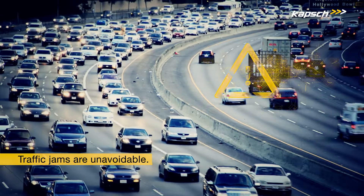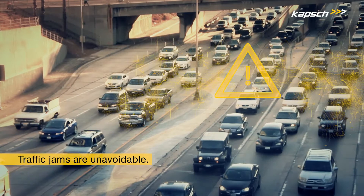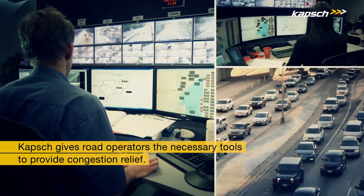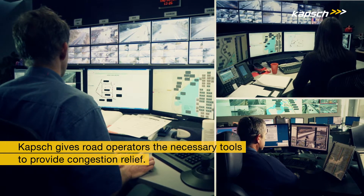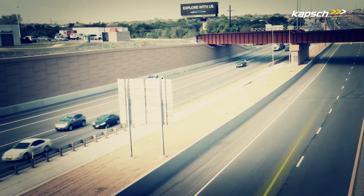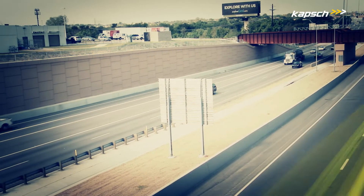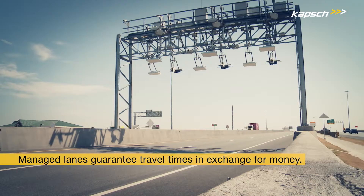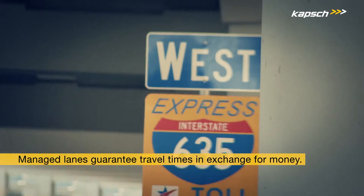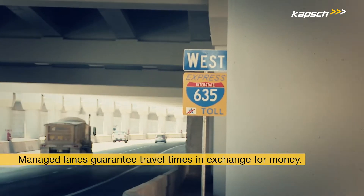Traffic jams are unavoidable and they often happen at the worst possible time. Capsch gives road operators the necessary tools to provide congestion relief on busy highways, allowing them to optimize traffic flow and make travel times more predictable for drivers. The name for this Capsch solution is managed lanes — lanes that guarantee travel times in exchange for money.